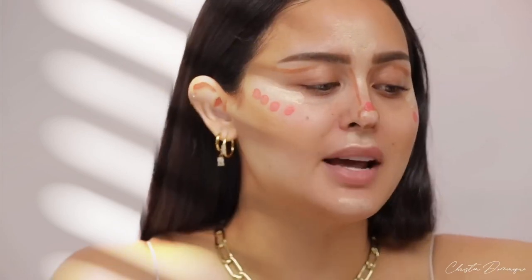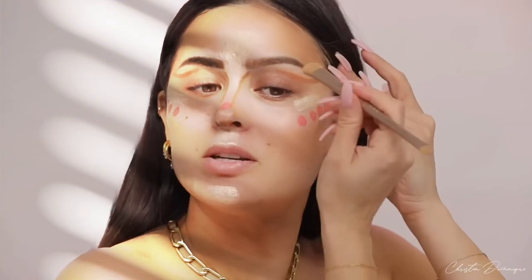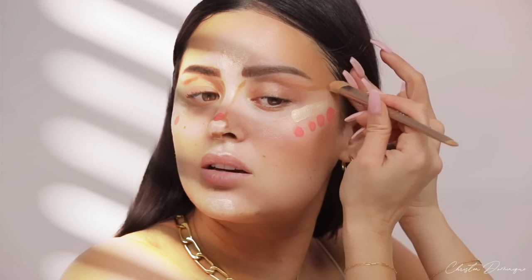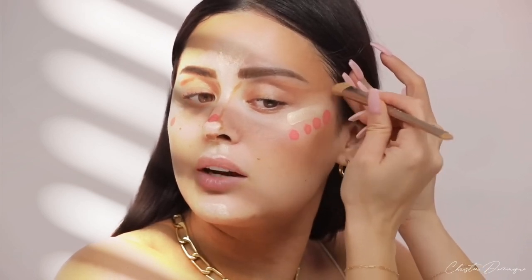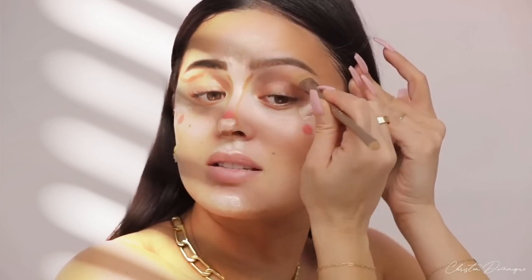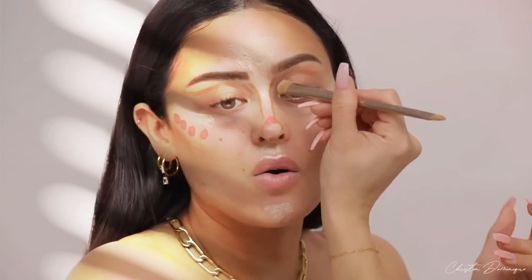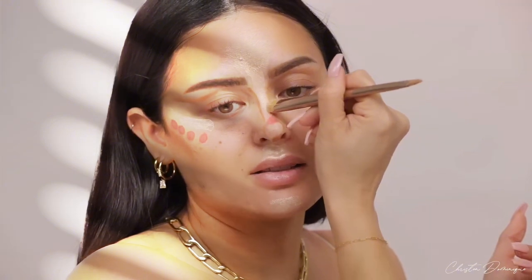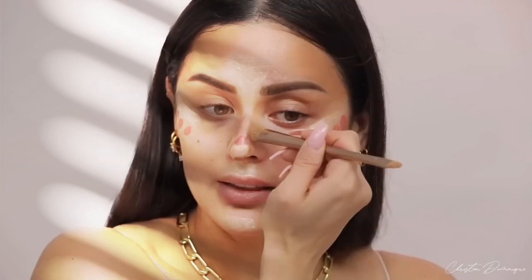I'm gonna blend this contour out with a different brush. This is from Vanity Makeup — I've been using these brushes for about two years. They're just so good, amazing. They fit right into the sockets where you need them, they're so precise. I'm just tapping that into place. If it's too much product, you can sweep a little bit, but you mainly want to tap so it doesn't move the shape you're trying to create.